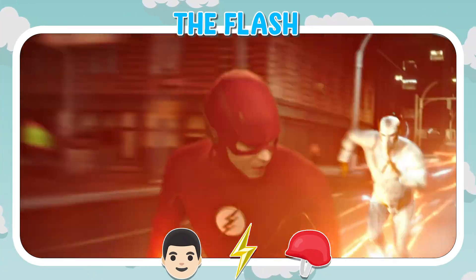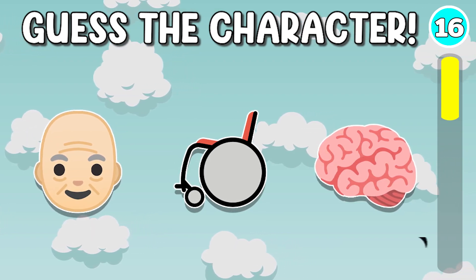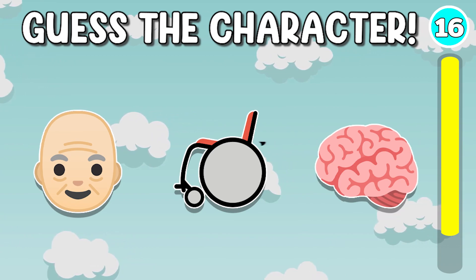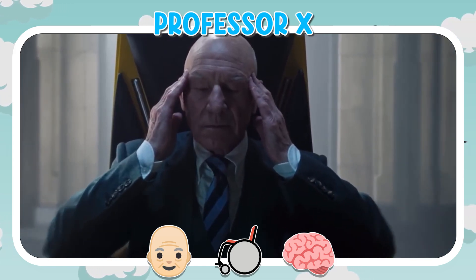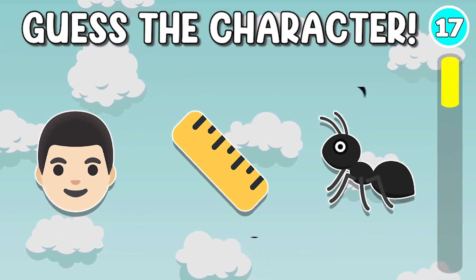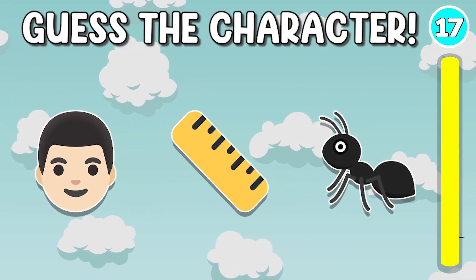It's the Flash. Quiz number 16. It's Professor X. Quiz number 17. It's Ant-Man.